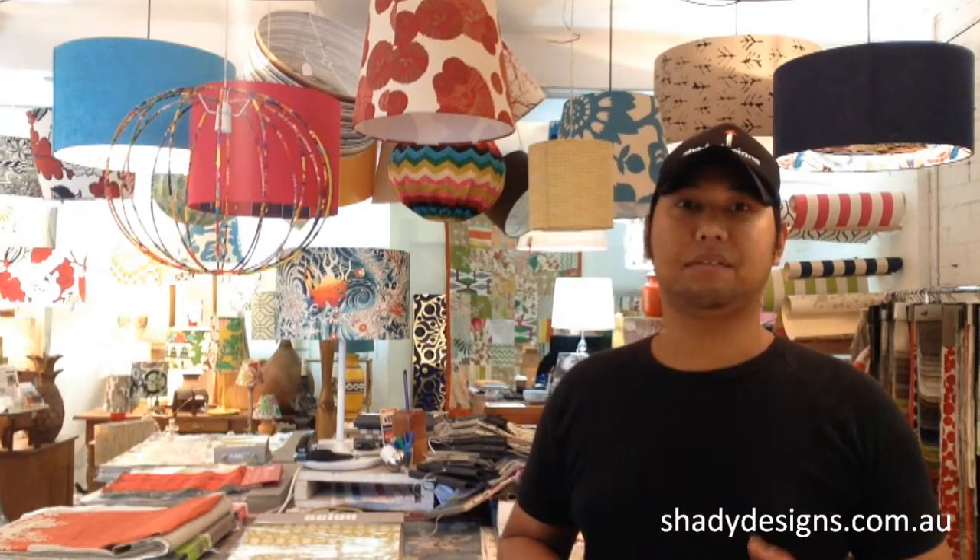Here at Shady Designs we specialise in using really groovy fabrics, so if you supply the materials we can certainly make up the project for you. If you've got a boutique shop and you're looking for something different and quirky, we can create lampshades using your range of materials or choose from what we've got here as well.